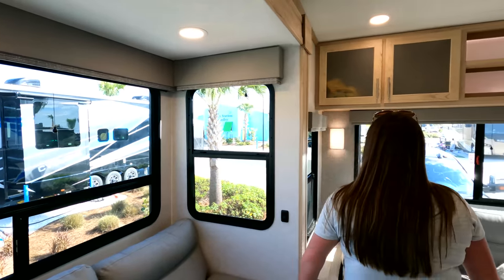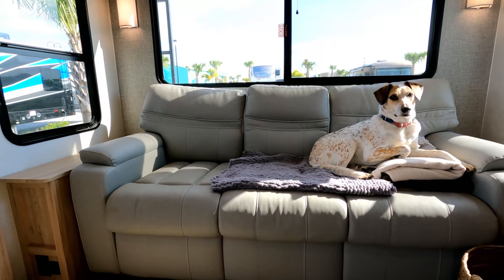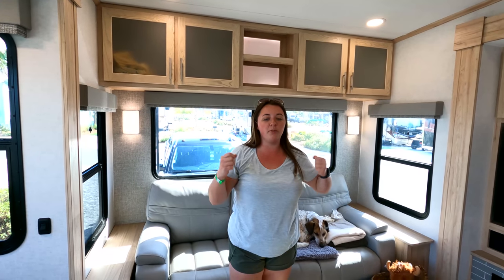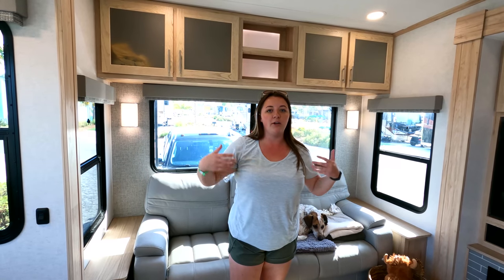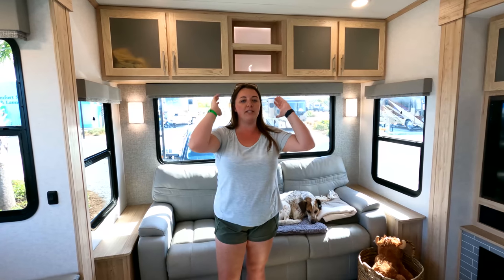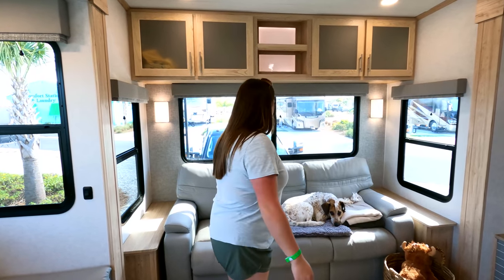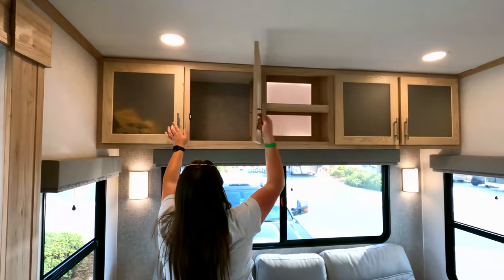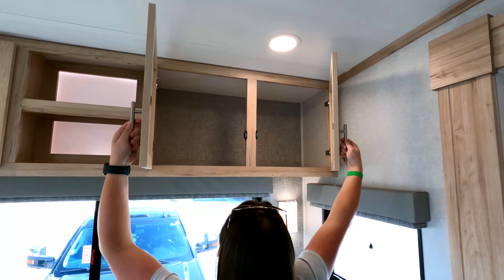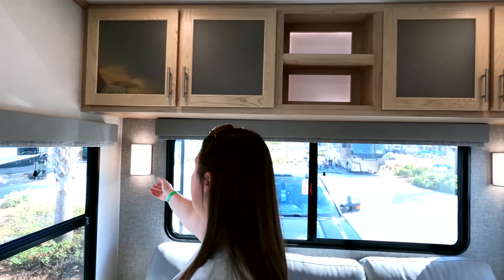They call these the atrium windows because they go down so far — they really brighten up the space. On all the windows you have nighttime shades that pull down and go back up easily. The trifold sofa folds out to about a queen-size bed. One big thing about this fifth wheel compared to competitors is how spacious it feels — it's a 101-inch wide body, so it's actually wider than many fifth wheels in its class, which adds to that open feeling. Overhead we have a ton of storage and we're hardly using any of it.